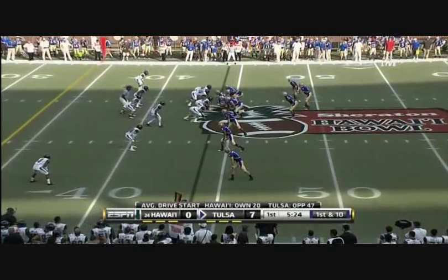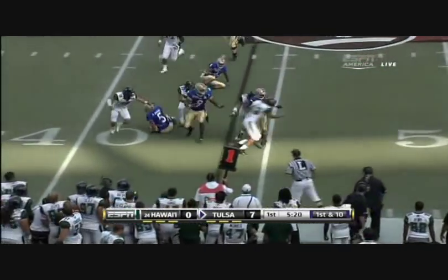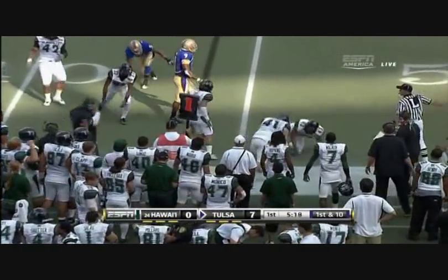You cannot call the timeout right before the ball is snapped. Here comes the sweep. This is Johnson — Damaris Johnson hit at the line of scrimmage.